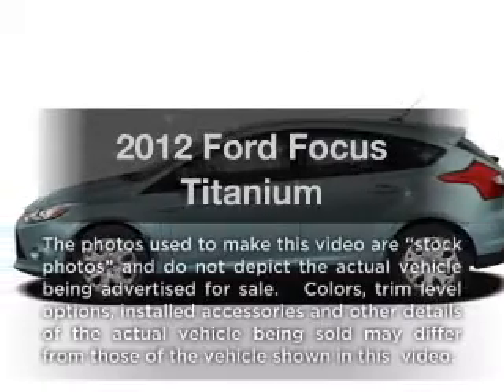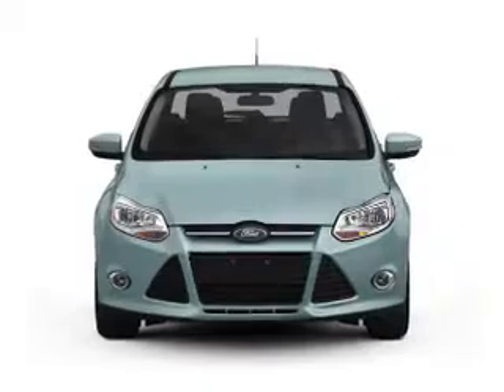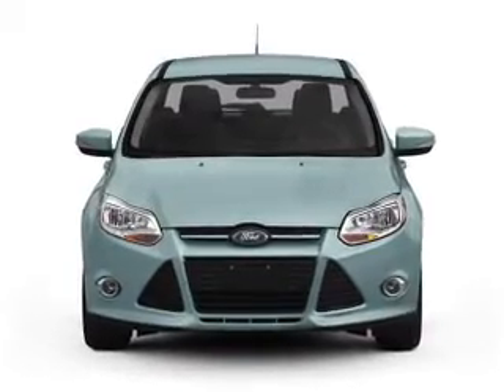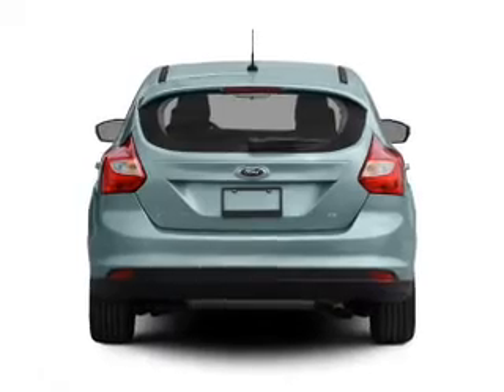Check out this 2012 Ford Focus. Everything you need under one roof with this great vehicle, with an efficient four-cylinder engine that responds smoothly to its six-speed automatic transmission.